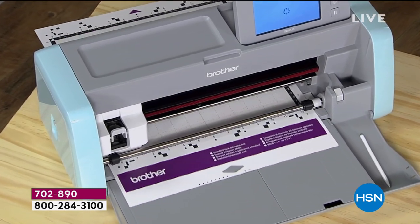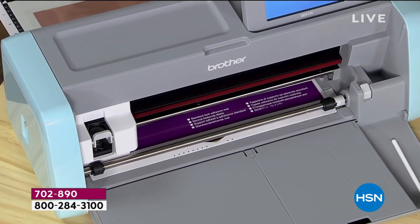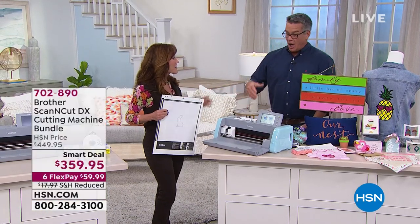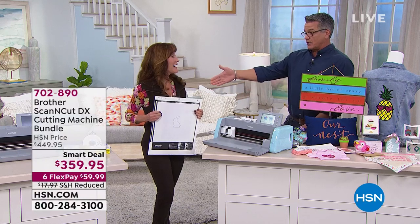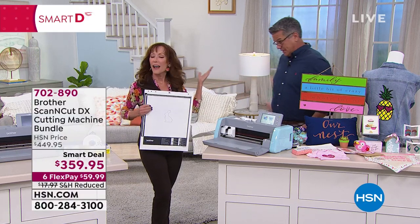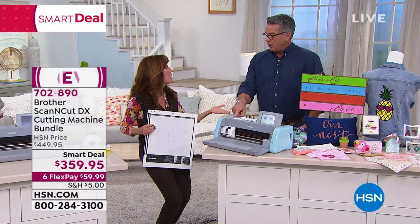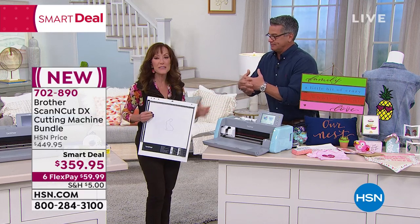Let me introduce the lady and the legend — Darlene K. Hill is here. Brother brings us some of the most amazing sewing machines of all time, and this is where sewing and crafting unite. This is the only electronic cutting machine with a built-in scanner — so your children's artwork, your family crest, your logos, all of those important documents, you can scan them right in.